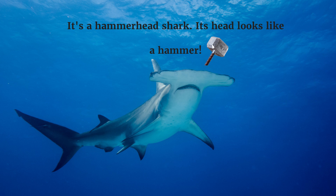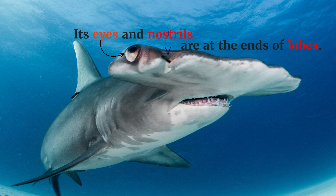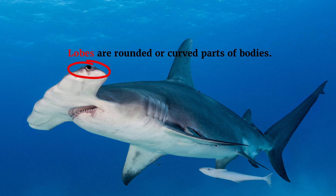It's a hammerhead shark. Its head looks like a hammer. Its eyes and nostrils are at the ends of lobes. Lobes are rounded or curved parts of bodies.